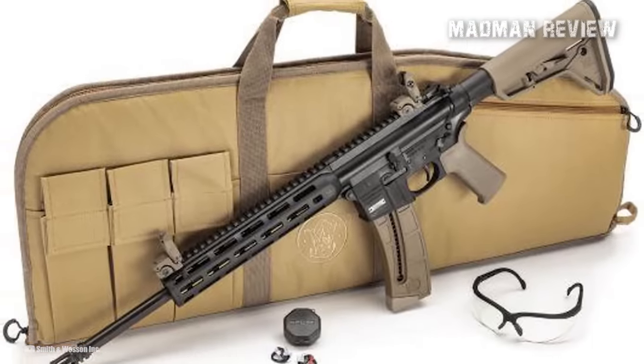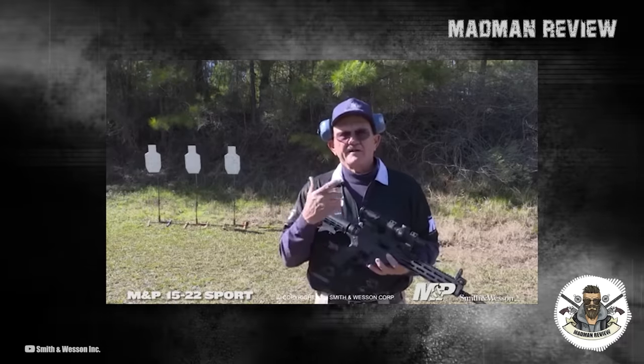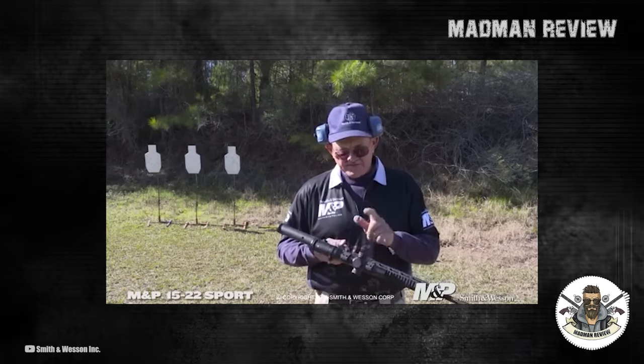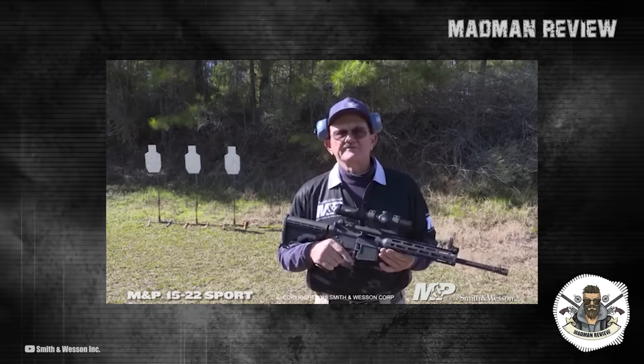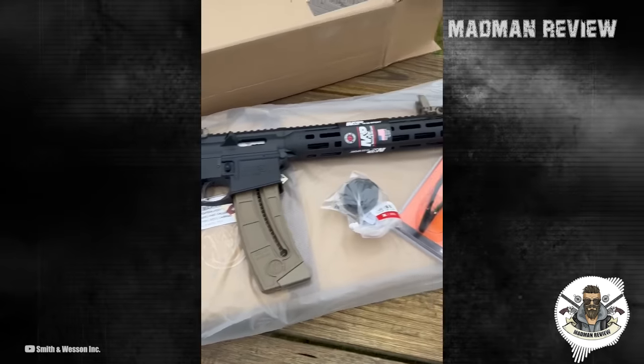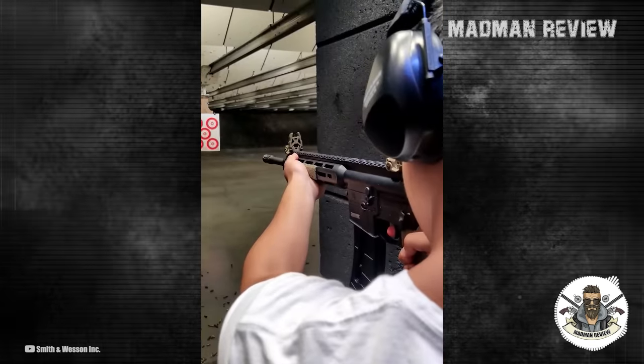The M&P 1522 Sport's 6-position carbine stock and polymer grip provide ergonomic comfort, allowing shooters to maintain a stable and comfortable shooting position. The manual safety located on the lower adds an extra layer of security, ensuring safe handling and operation.